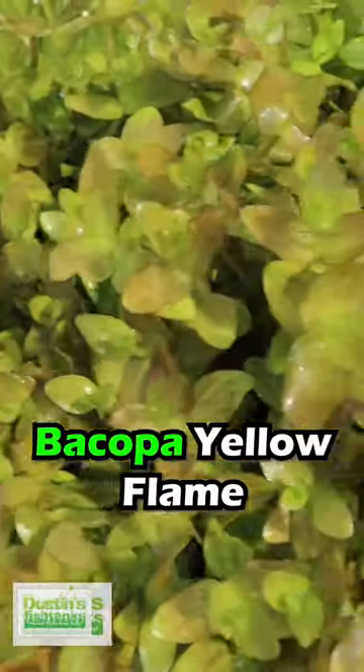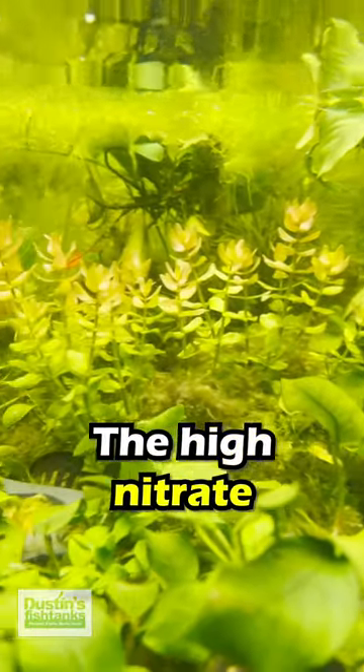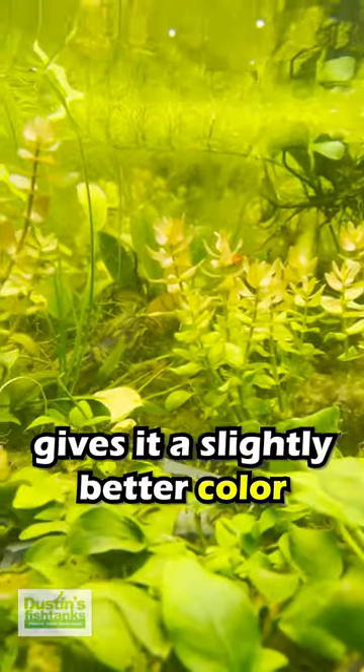Number two: Bacopa Yellow Flame, or Bacopa Maneri. We actually keep the Bacopa in this tank. The high nitrate gives it a slightly better color when it comes out of there.